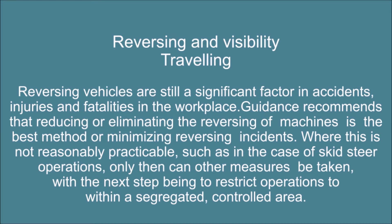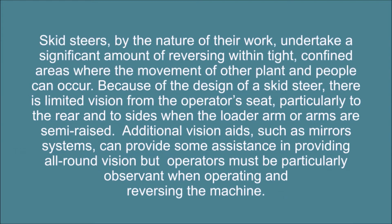Reversing and visibility. Reversing vehicles are still a significant factor in accidents, injuries and fatalities in the workplace. Guidance recommends that reducing or eliminating the reversing of machines is the best method of minimizing reversing incidents. Where this is not reasonably practicable, such as in the case of skid steer operations, only then can other measures be taken, with the next step being to restrict operations to within a segregated controlled area. Skid steers, by the nature of their work, undertake a significant amount of reversing within tight confined areas where the movement of other plant and people can occur.